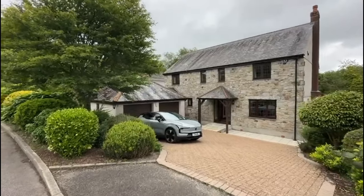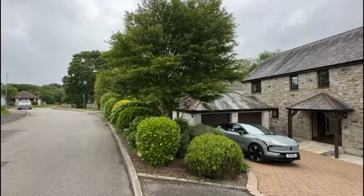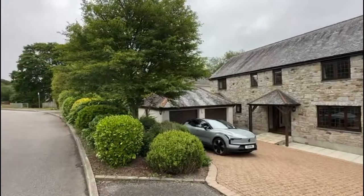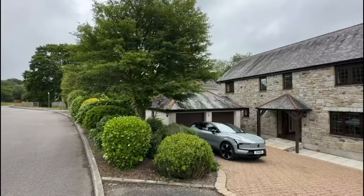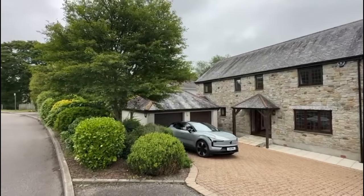Hi, it's Clive from Clive Pearce Property. You join me in the very popular area of Gloweth. Gloweth is situated around two and a half miles outside the Cathedral City of Truro, just past the Royal Cornwall Hospital and very near the Truro College, Truro Leisure Centre, and Richard Lander School. It's an incredibly popular area.